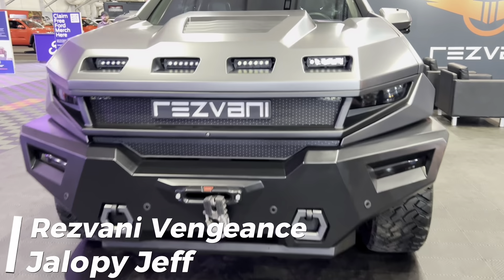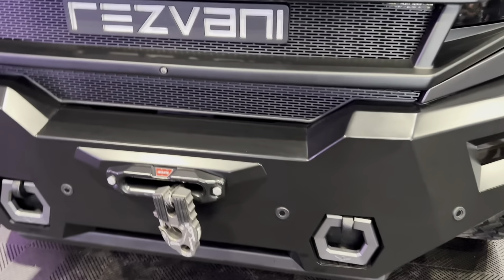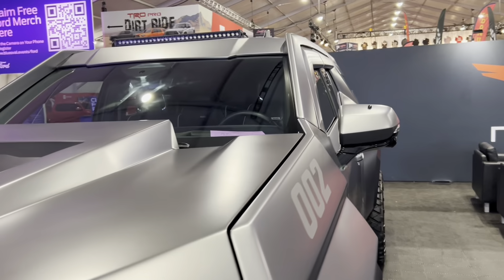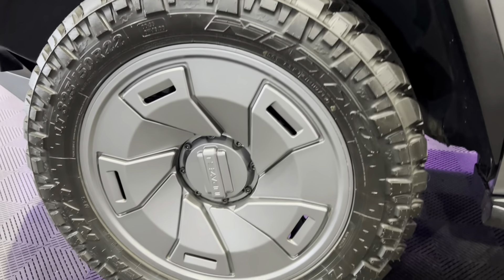Hey guys, how's it going? My name is Jeff and today we're going to be taking a quick look at the brand new Rezvani Vengeance. This is based on the Cadillac Escalade and can still hold anywhere from 7 to 8 people, making it bigger than the Rezvani Tank.